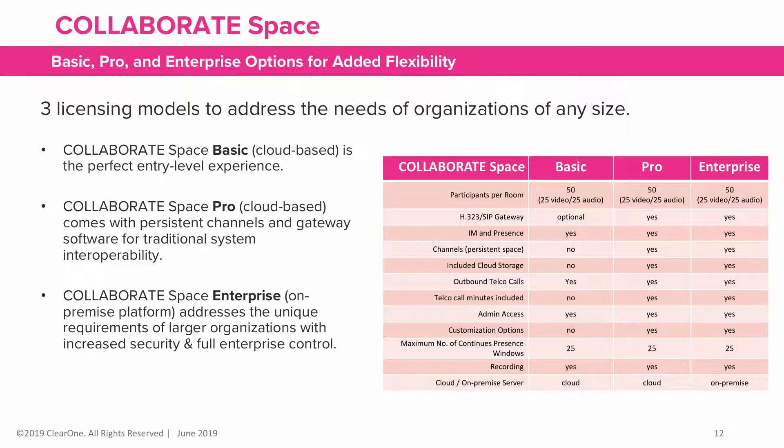Collaborate Space Pro, which comes with persistent channels and gateway software for traditional system interoperability. Collaborate Space Enterprise, which is hosted on-premise and addresses the unique requirements of large organizations with increased security and full enterprise control.